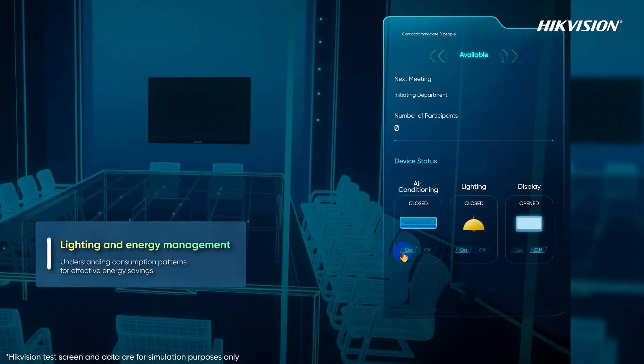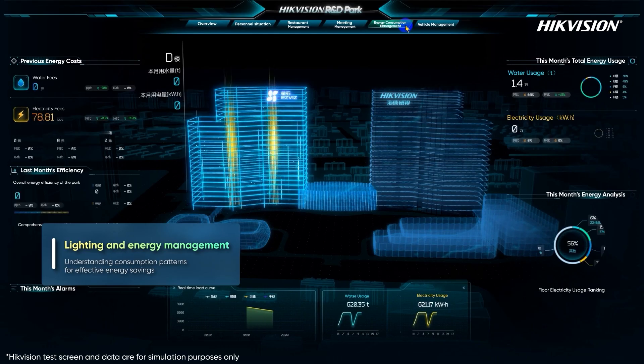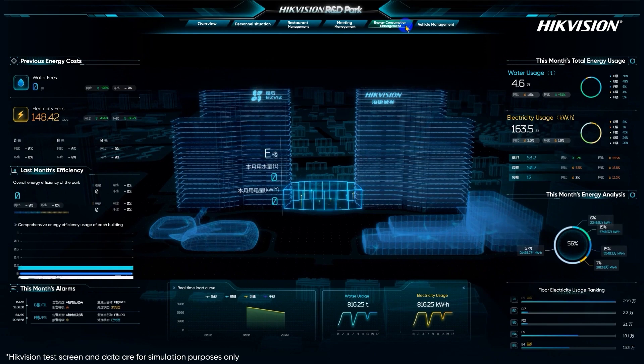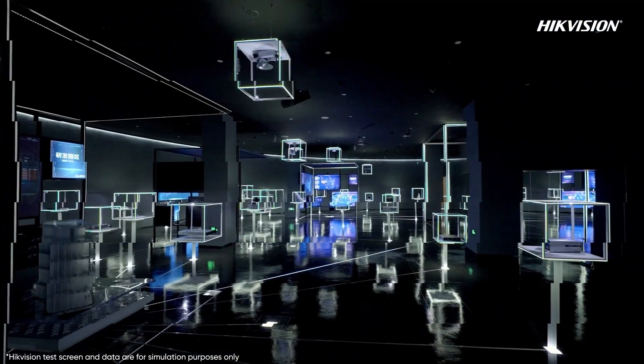After release, lighting, ventilation, and displays are automatically turned off, effectively conserving energy. Through the 3D scene, we can easily check the lighting status and adjust it accordingly. The system can also analyze energy consumption patterns in areas like office lobbies, elevator halls, and equipment rooms, detecting anomalies and saving energy.